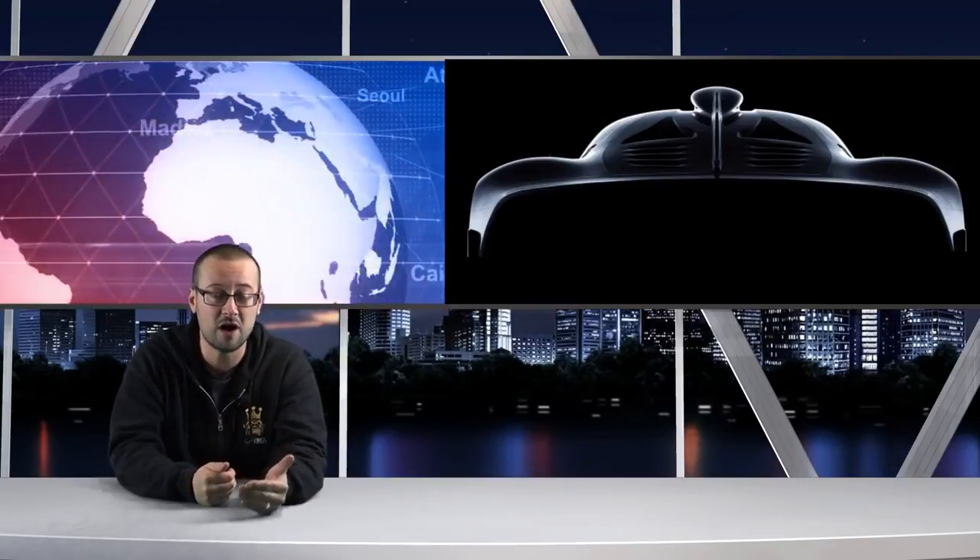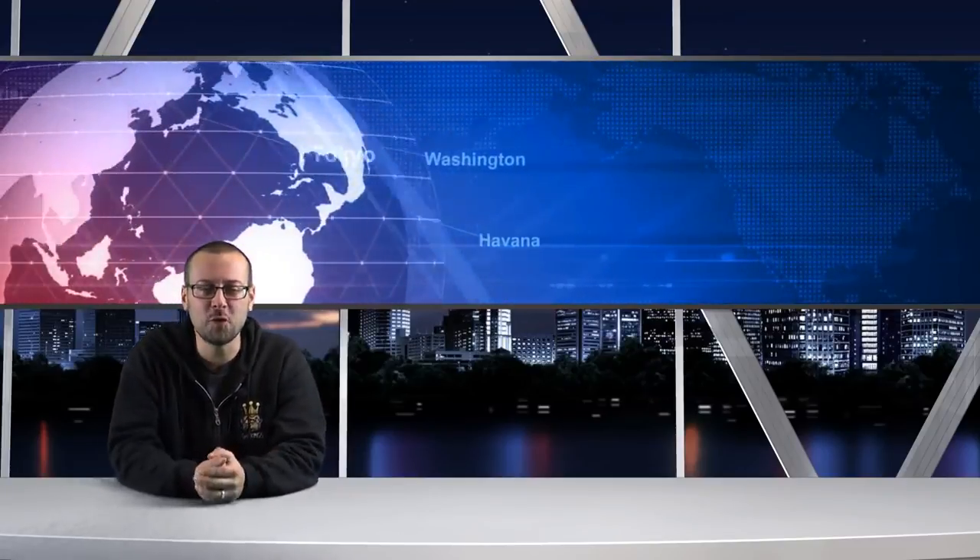Mercedes have revealed they're going to be unveiling their hypercar powered by F1 technology, called Project One, in September at the Frankfurt Motor Show. It's been made to celebrate AMG's 50th anniversary and will apparently obliterate the Holy Trinity — they're expecting it to push beyond the likes of the LaFerrari, McLaren P1, and Porsche 918, utilizing the same hybrid system found in their current Mercedes F1 cars. They've teased us with a silhouette shot and I can't wait to see it revealed, plus the videos that will obviously come comparing Project One versus the Aston Martin AMR B001 hypercar.